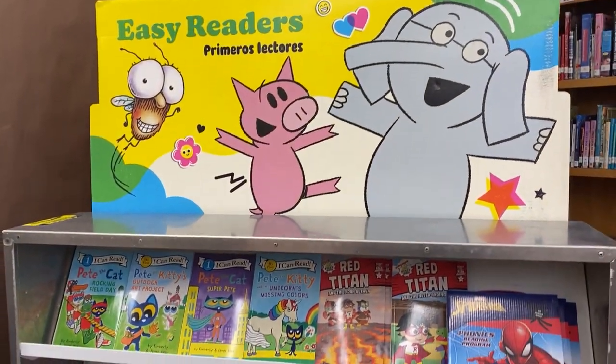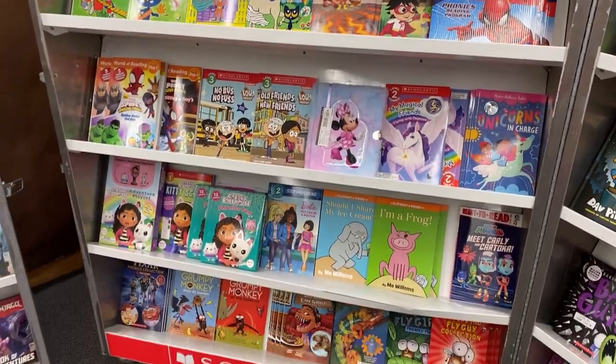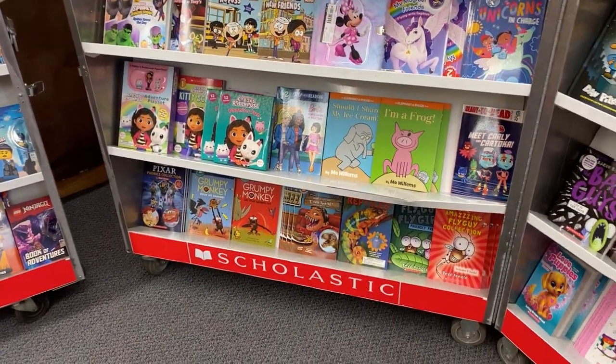Over here are the easy readers: Pete the Cat, Spider-Man, Piggy and Elephant, Fly Guy.